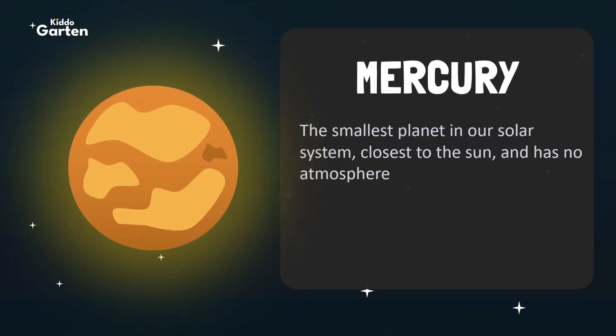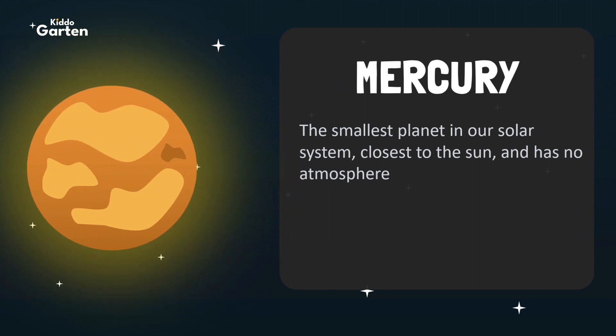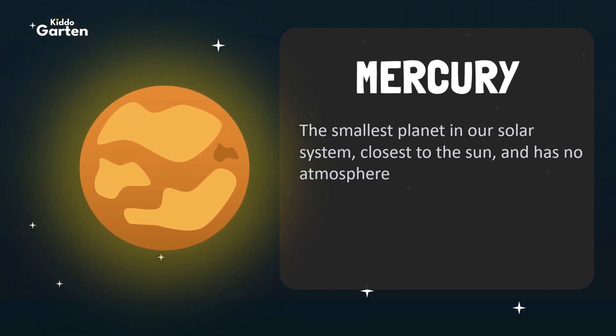Next is Mercury. Mercury is the smallest planet in our solar system, closest to the Sun, and has no atmosphere.